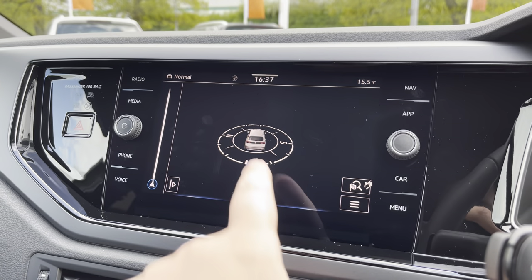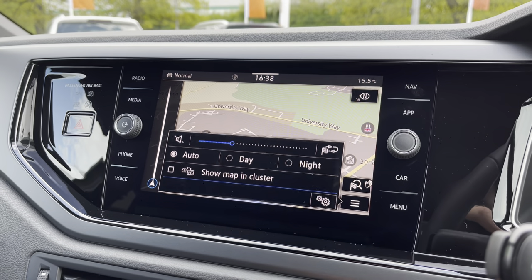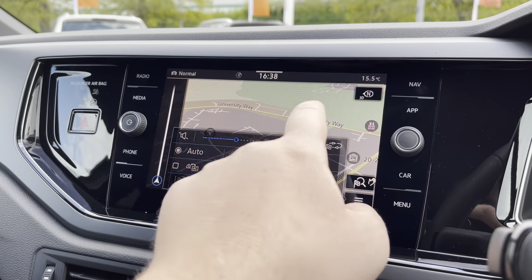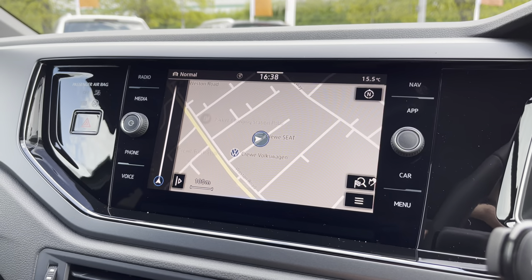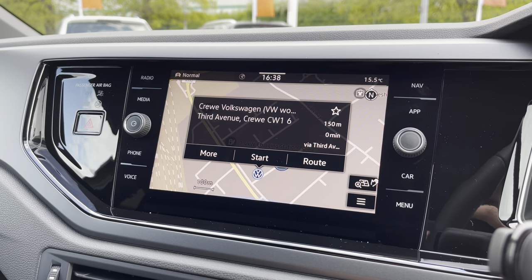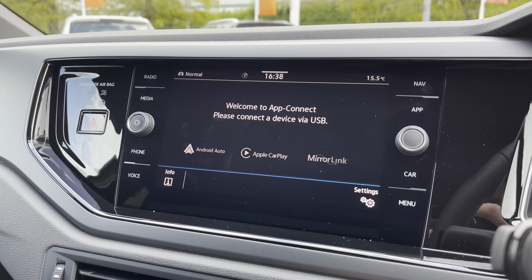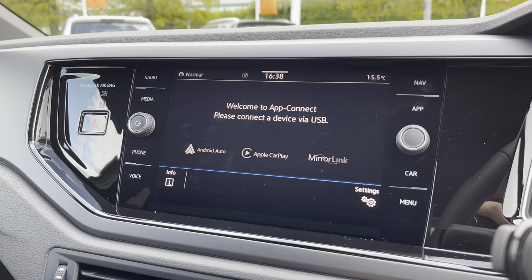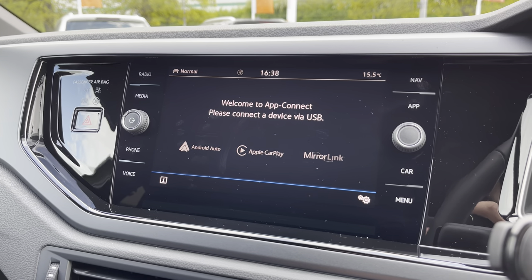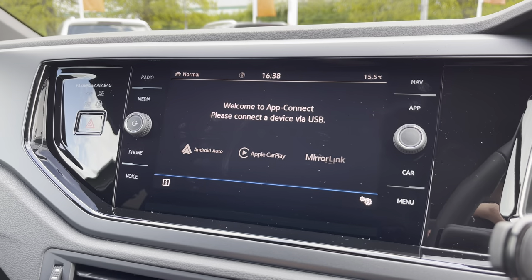You've got sat-nav on board with spoken instructions, and it also shows points of interest such as car parks, restaurants and much more. You can navigate directly to a point of interest just by tapping the icon. Alongside this, the App Connect system gives you Android Auto and Apple CarPlay, allowing you to mirror your smartphone onto the screen — including Google Maps, Waze, Spotify and many more. It's an absolutely fantastic option to have.